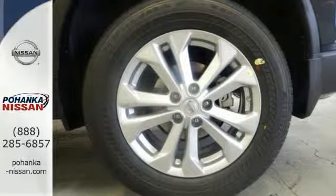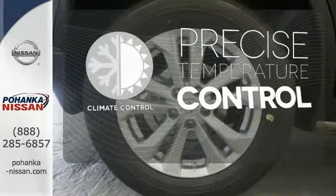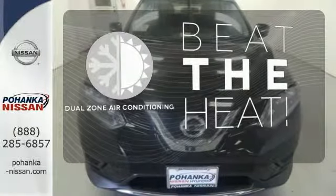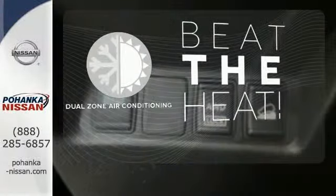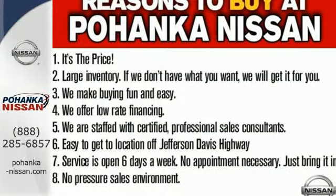Plus it has the styling, technology, and cargo capacity to match. Select the perfect temperature with climate control. Dual zone air conditioning lets you and your passenger pick a personal temperature. Make this 2015 Nissan Rogue yours and drive with confidence.